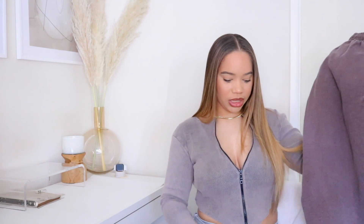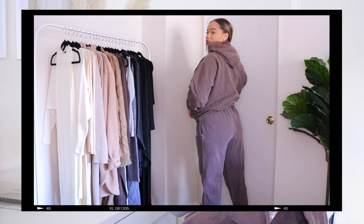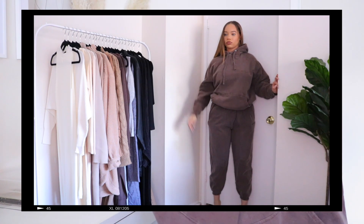Last but not least, a sweatsuit — it wouldn't be a haul without one, especially a winter haul. I've been living for sweatsuits lately: you throw them on, you match, you look good, and you didn't even try. This is my third or fourth matching sweatsuit this winter. The brand is OFCL Studio, which I believe is new to Boohoo — very edgy, lots of sweatsuits, cool prints, materials and colors. This one is a brown, kind of ashed-out brown color, and I love the way it looks.